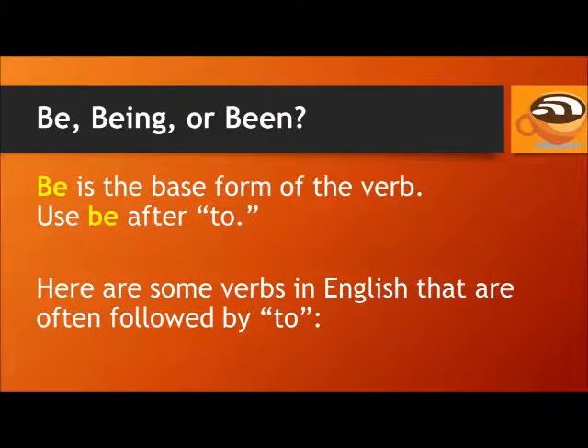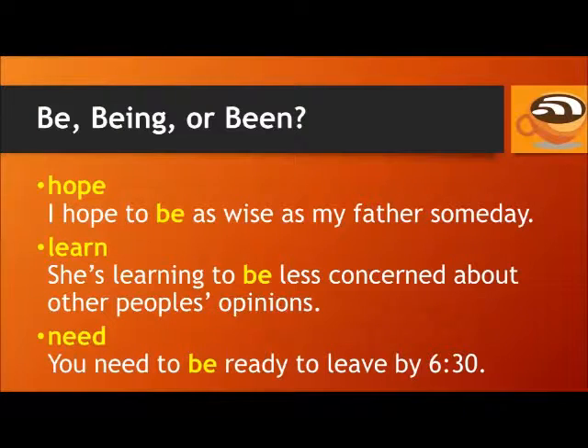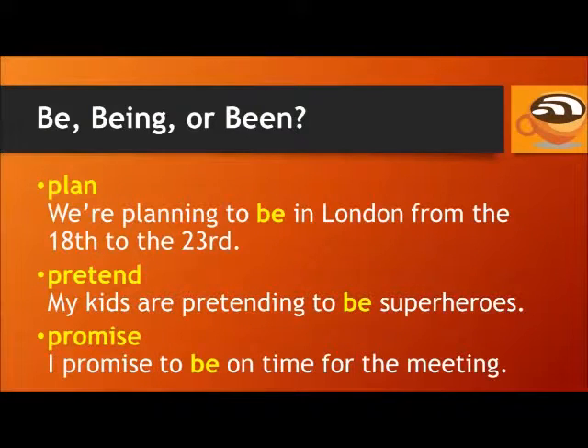Here are some verbs in English that are often followed by to. Hope: I hope to be as wise as my father someday. Learn: She's learning to be less concerned about other people's opinions. Need: You need to be ready to leave by 6:30. Plan: We're planning to be in London from the 18th to the 23rd.